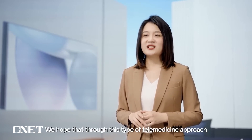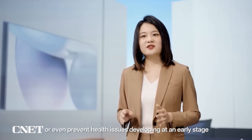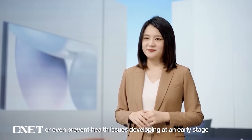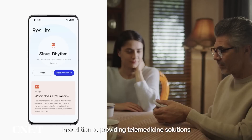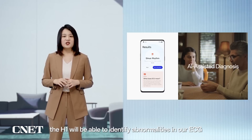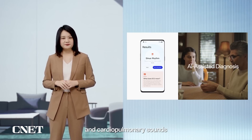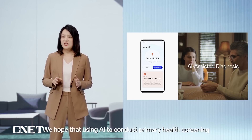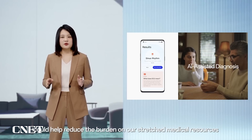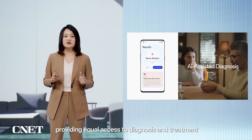We hope that through this telemedicine approach, the H1 can help people detect or even prevent health issues from developing at an early stage. In addition to providing telemedicine solutions, the H1 also explores AI-assisted diagnosis based on OPPO's extensive AI research. Using AI algorithms, the H1 will be able to identify abnormalities in ECG and cardiopulmonary sounds. We hope that using AI to conduct primary health screening could help reduce the burden on stretched medical resources, providing equal access to diagnosis and treatment.